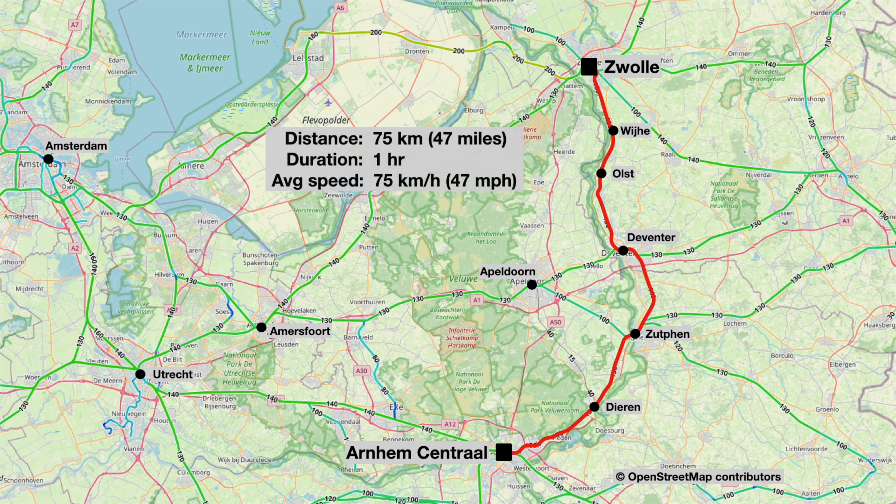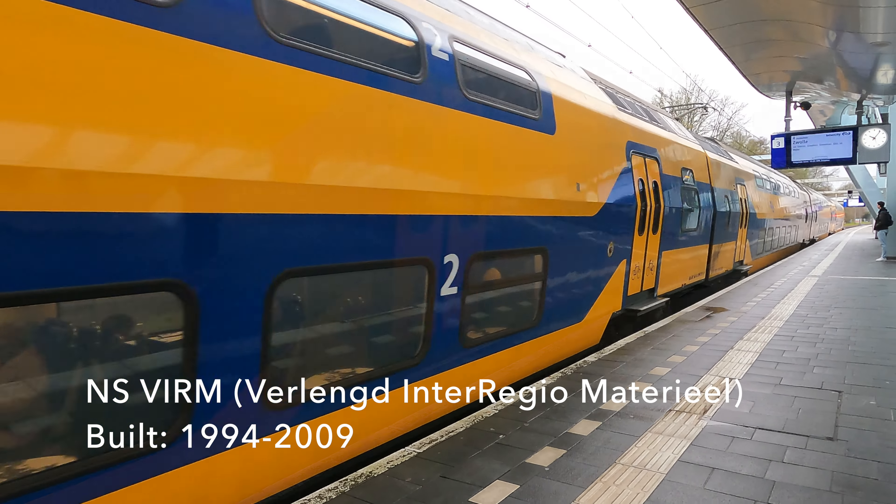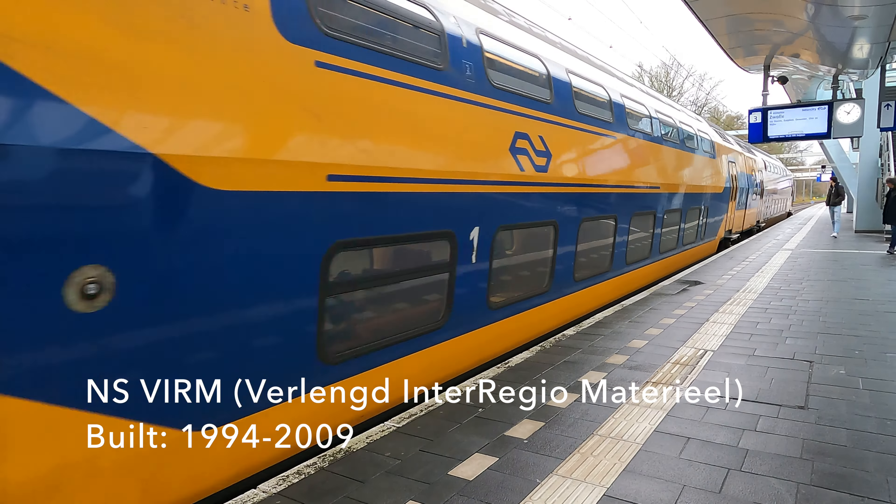We'll cover just 75 kilometres or 47 miles, and as the journey is timetabled to take exactly one hour, I'll leave it to you to guess what the average speed will be. And with that here comes the train, which is another VIRM set — so let's see if this one squeaks like the last one I was on.